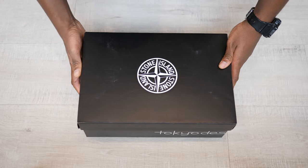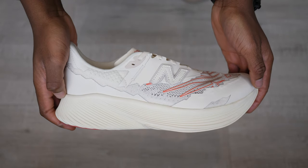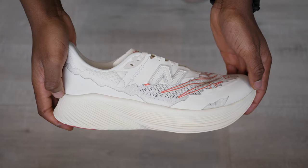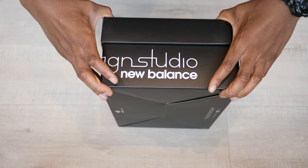Hey guys, my name is Sam aka Mr2PairsMinimum and today we're going to take a look at the RC Elite by New Balance in collaboration with Italian Luxury Men's Wear brand Stone Island in a white and red colourway. These released in mid-October 2021 here in the UK for the retail price of £190.